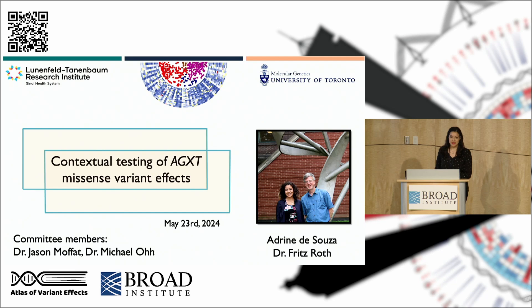Hello, good afternoon. My name is Adrini. I'm from the University of Toronto, and I'm from the Roth lab that used to be at U of T and now it's at University of Pittsburgh. Today I'm going to focus on one of my projects, that is the contextual variant effect testing of the AGXT gene.